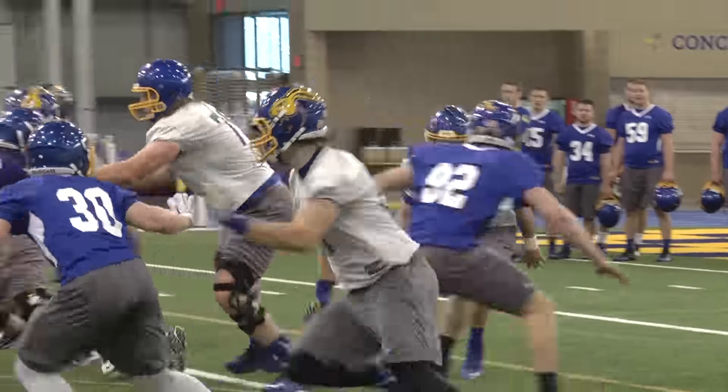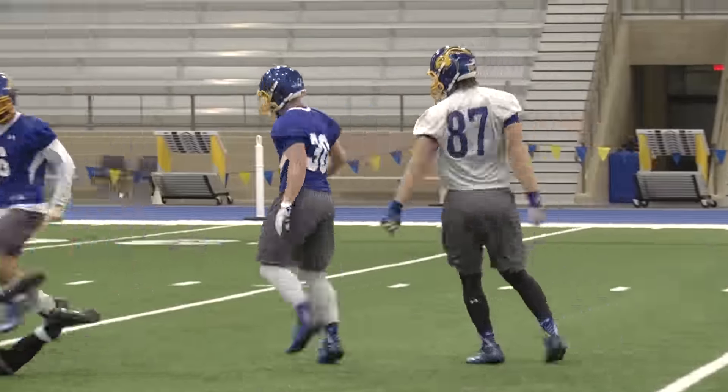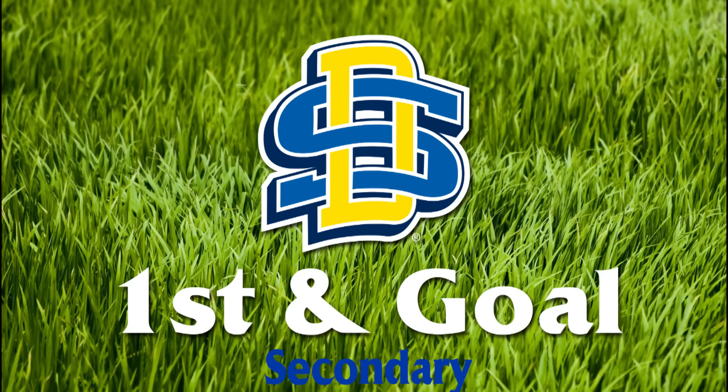You'll have a chance to see Goddard and company for the spring game on April 23rd in the Sanford Jackrabbit Athletic Complex. On Friday, we'll break down the defensive secondary with Nick Farina.